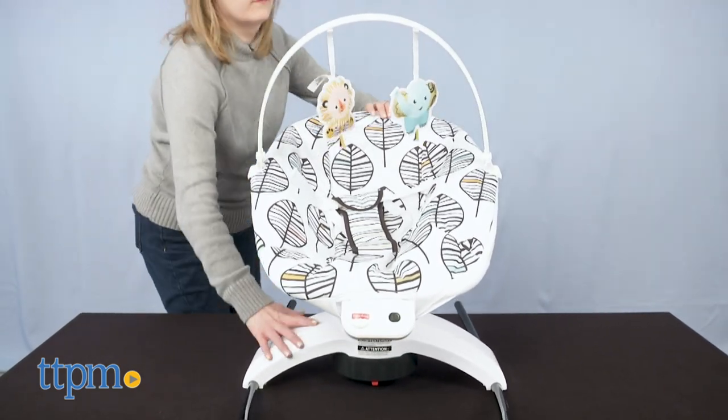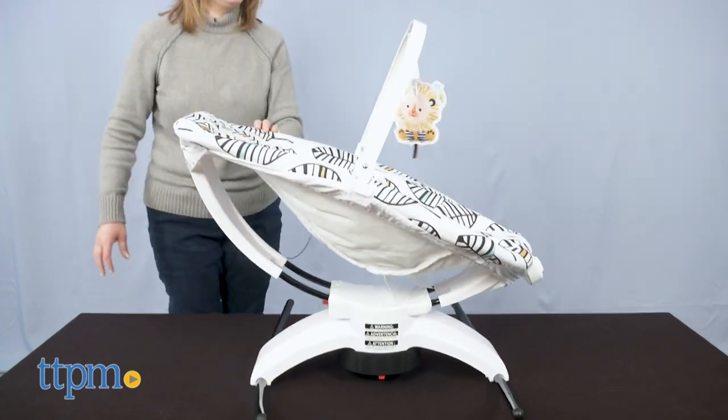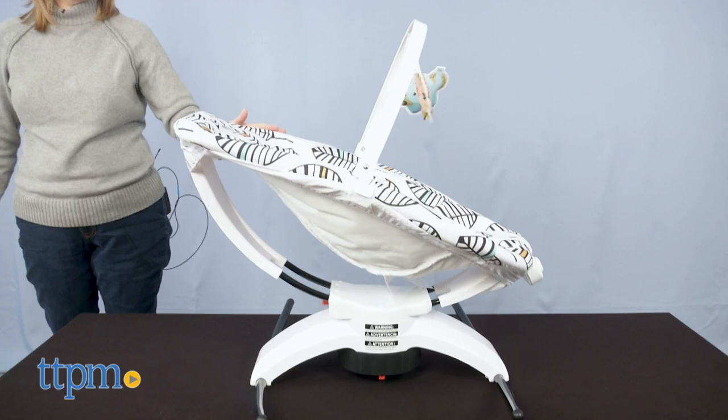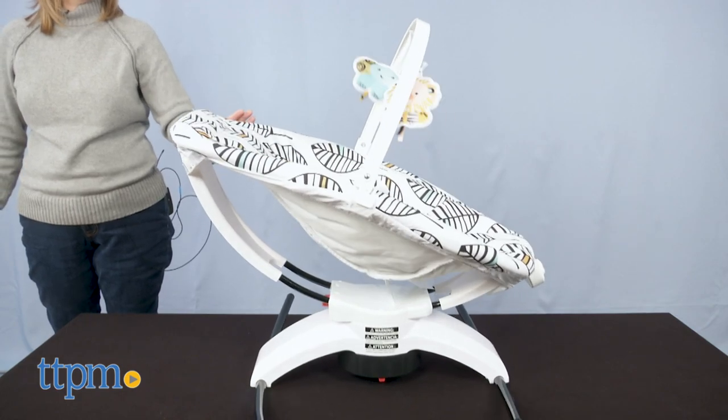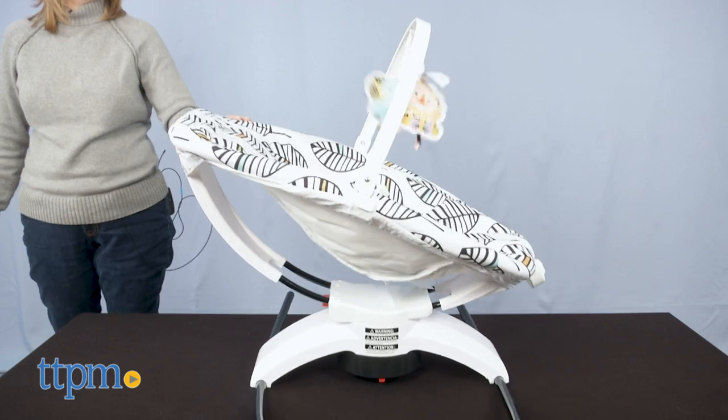I used a Fisher-Price swing with my baby girl, and you could also change the direction of the motion, which was really nice. But I like that this product offers the same soothing functionality plus a regular rocker in a more compact size. Tell me in the comments if this is something you'd want for your baby.